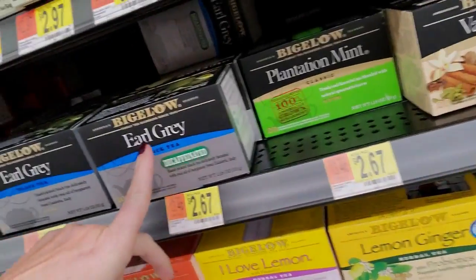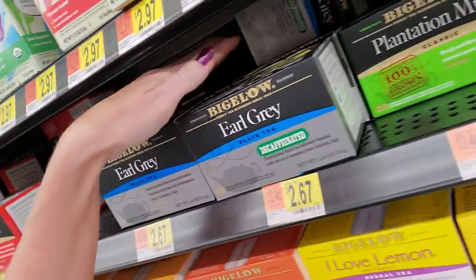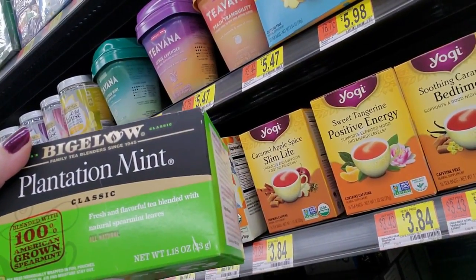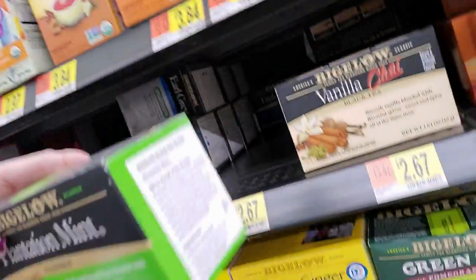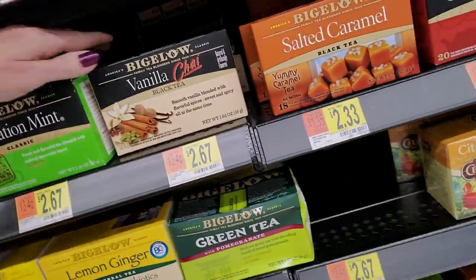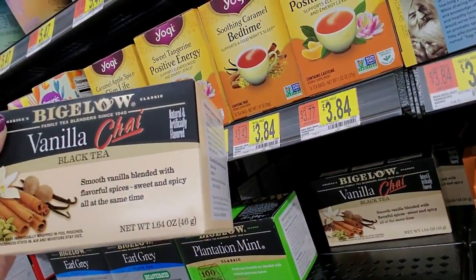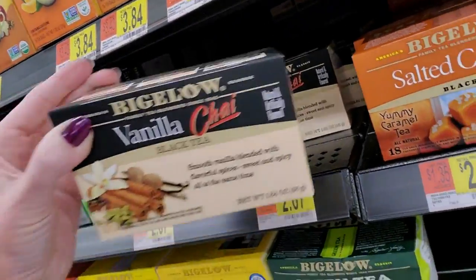We also have Earl Grey Decaffeinated Black Tea right here. Plantation Mint Classic - it's a fresh and flavorful tea blended with natural spearmint leaves, 100% American grown spearmint. And we have Vanilla Chai Black Tea - smooth vanilla blended with flavorful spices. Sweet and spicy all at the same time.